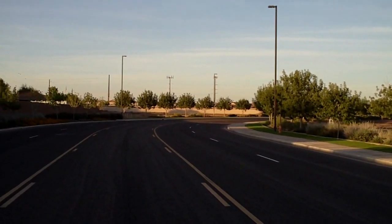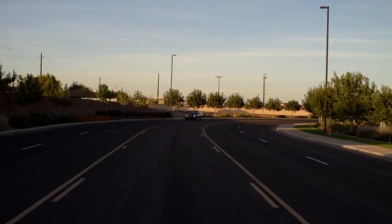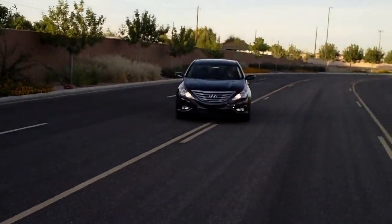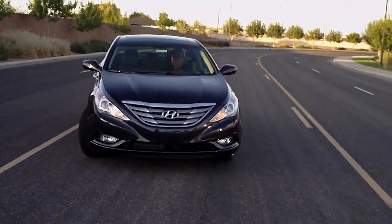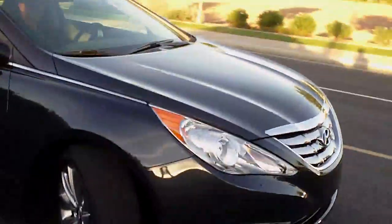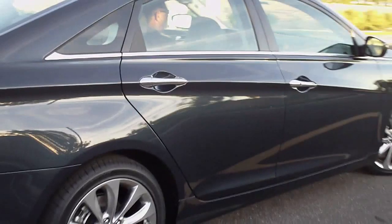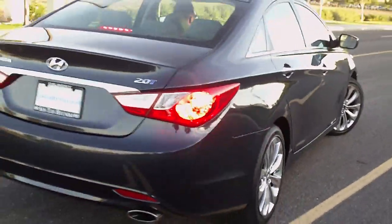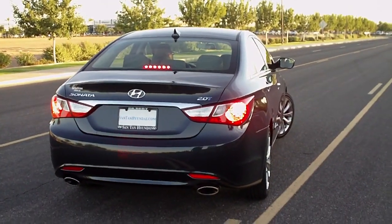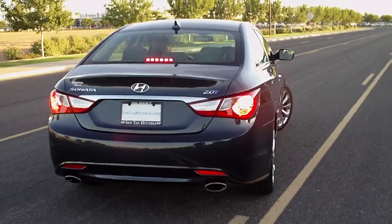Oh yeah, here comes the 2011 Hyundai Sonata — wait a minute, that's the turbo. The 2.0 turbo has arrived and she's a beauty. Let's take a look at this vehicle: 274 horsepower, 269 pound-feet of torque. This is the SE 2011 Hyundai Sonata Turbo, going from 200 horsepower up to 274 horsepower.